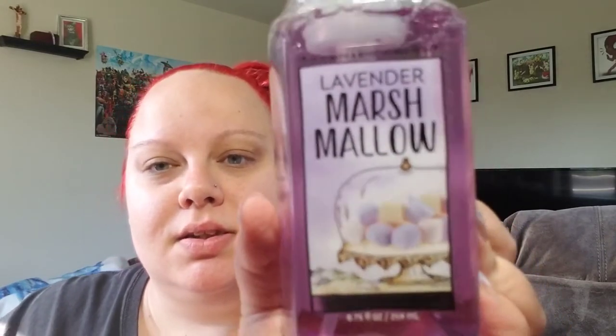I got five soaps. I got Watermelon Lemonade, which just smells so good — juicy watermelon and sweet Meyer lemon, basically your typical watermelon lemonade scent. I got Lavender Marshmallow, which is lavender, vanilla, marshmallow, and warm amber. I didn't think I was going to like it because I'm not really one for strong floral scents, but the vanilla and amber really tone it down for me.